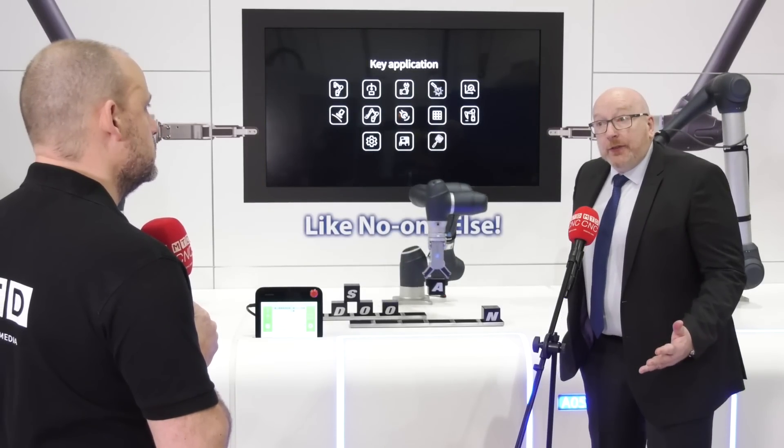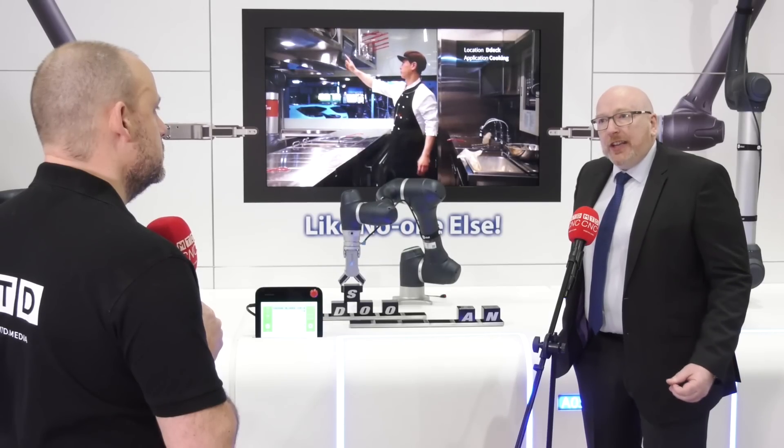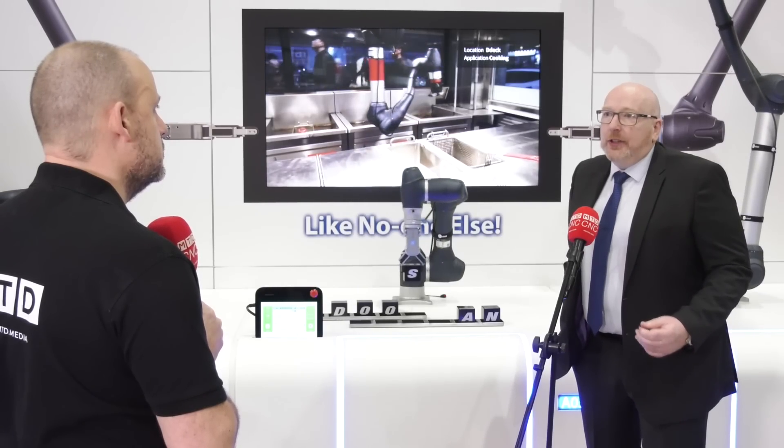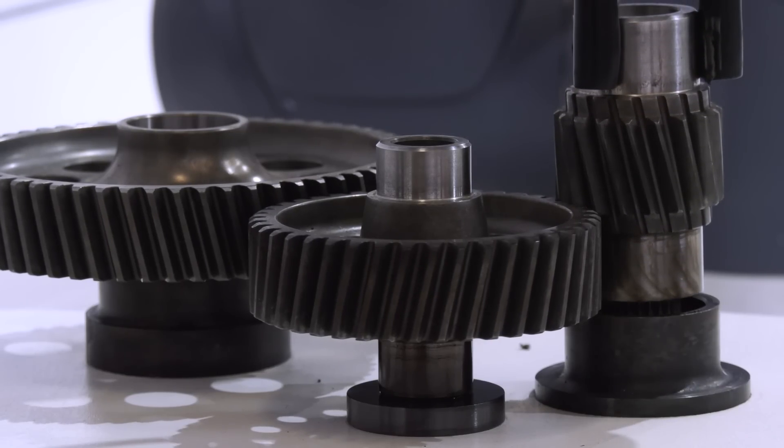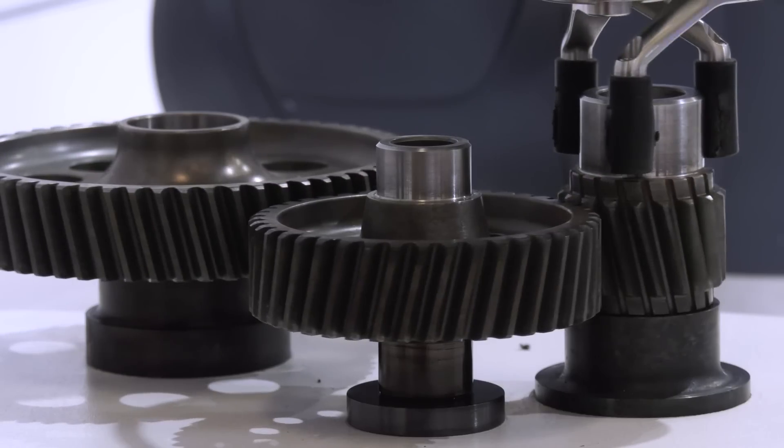What's the biggest benefit — within the metal cutting sector, for example — that a Cobot can deliver for a company? Let's talk about machine tending: it can deliver what people call lights-out running. You can run 24/7, have constant output from a machine tool, great utilisation — running three shifts a day where before you might have employed three operators. You've got a Cobot running consistently and throughput is always guaranteed.